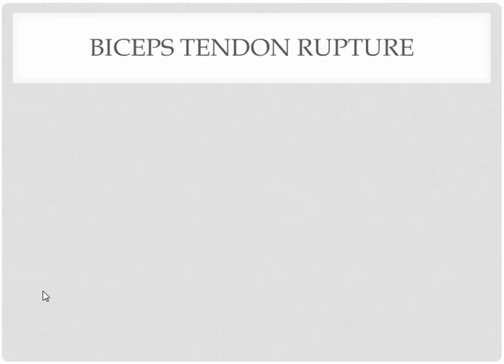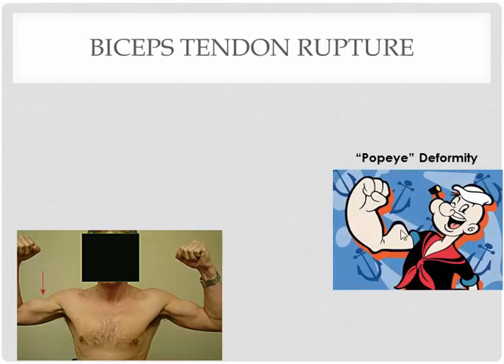When you sustain a biceps tendon rupture, what you're going to see is something known as Popeye deformity. What you're seeing is the bulging of the muscle because this person experienced the rupture over here at the proximal tendon. So the muscle just starts to bunch up right there — looking like Popeye's muscle. But it's actually just a chunk of muscle bunching up because of the tendon rupture.